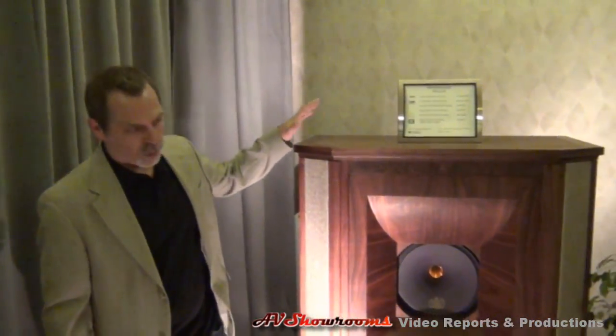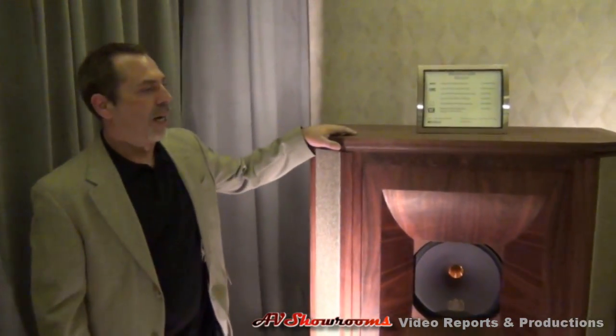This year we've decided to show the Tannoy Westminster Royal SE — something a little bit different, not seen too often. They're almost as big as you are, and they're much heavier.